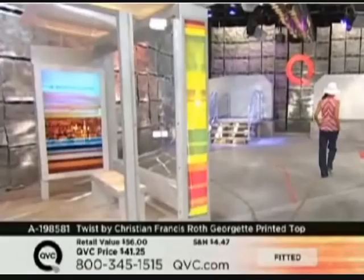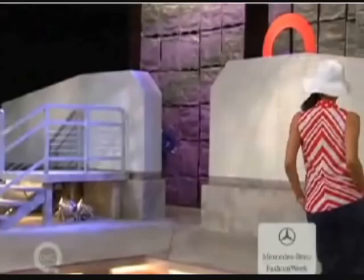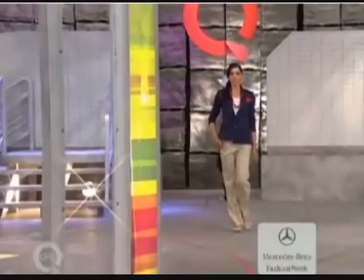This is very limited in a number of our sizes already. Definitely grab that one — red or bright navy, brand new from our newest designer at QVC, Christian Francis Roth, bringing us this entire line called Twist by Christian Francis Roth.